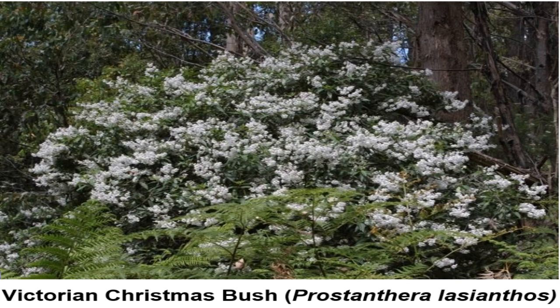Now let's go national and start in Victoria. The Victorian Christmas bush, Prostanthera lasianths, is in the Lamiaceae family — the mint family. It's a very hardy, adaptable, fast-growing, ideal screen plant. It tolerates heavy shade to full sun.